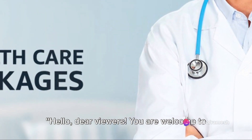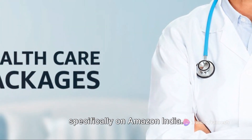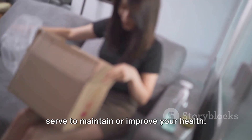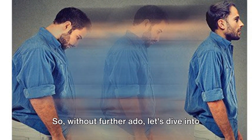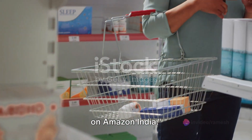Hello, dear viewers. You are welcome to this channel. In this video, we're going to delve into the world of healthcare packages, specifically on Amazon India. These packages are a bundle of health-related products or services that serve to maintain or improve your health. So, without further ado, let's dive into the various healthcare packages available on Amazon India.